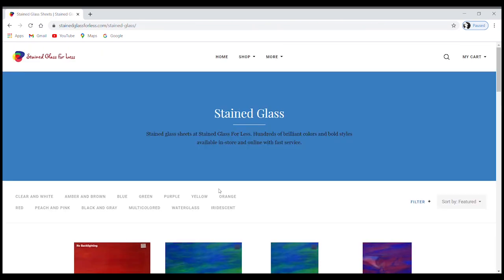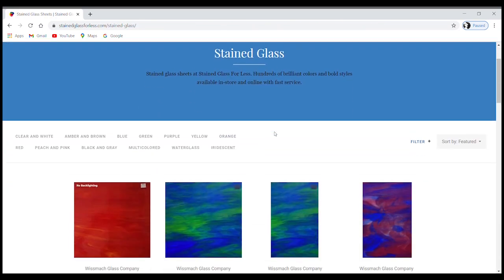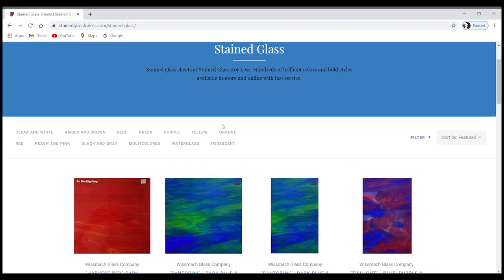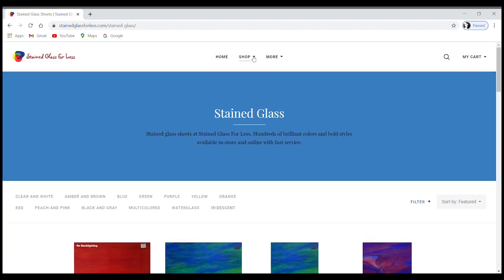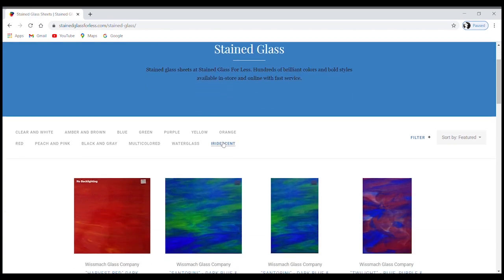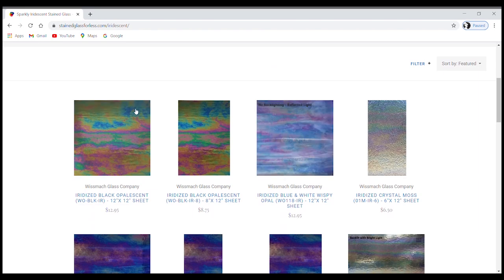At stainedglassforless.com we've got the home page right here — we already see cold glass sheets, so we're on the right track. For me I'm looking for iridescent. You can go to the top menu and shop to see all their options — stained glass supplies, glass tools, fusing. Fusing glass is more expensive, so unless you fuse, you want to get cold glass to save a few bucks per sheet. I'm going to click on iridescent.